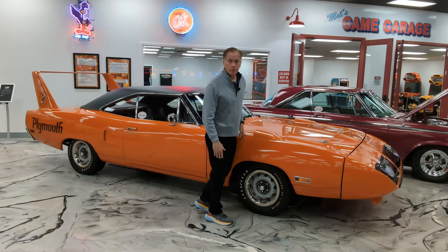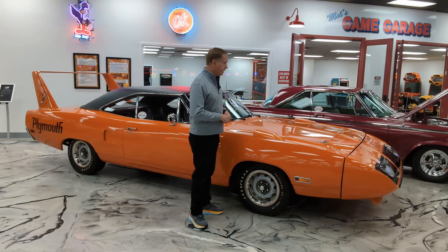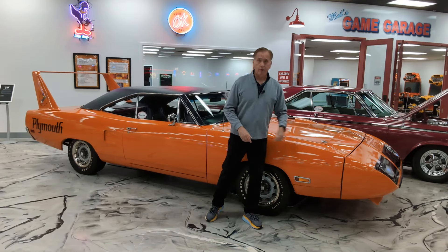So they took the Plymouth Roadrunner, which was a fairly well-selling car. Back in 1969, they put a similar nose on the front and a similar wing on the back, and they went racing. They actually had quite a bit of success — Richard Petty won eight races in 1969.